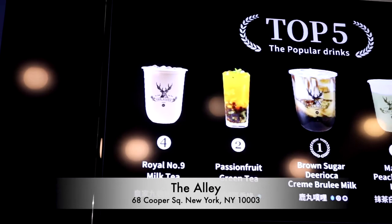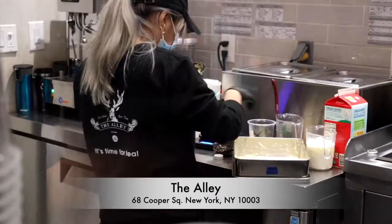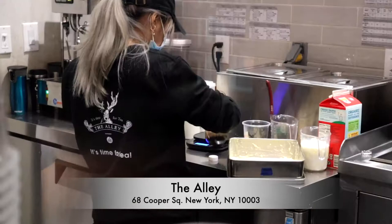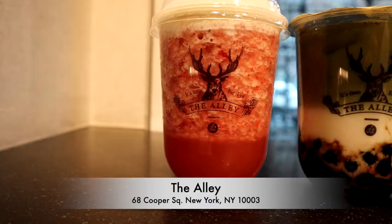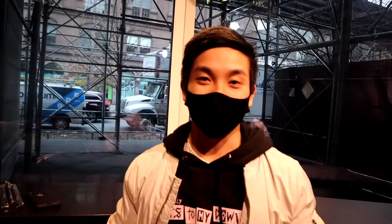For our third spot of the day, we're at The Alley. The Alley is a boba shop with eight locations across the US. The Alley prides itself on its diverse and fresh menu, with commitments to making their own sugar cane syrup and carefully selecting their own tea leaves, striving to make the best experience for all customers through each cup. The location in New York is absolutely beautiful and the drinks look great.